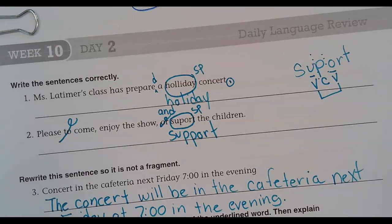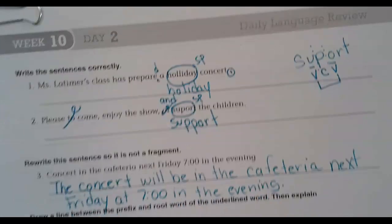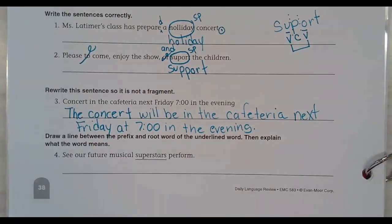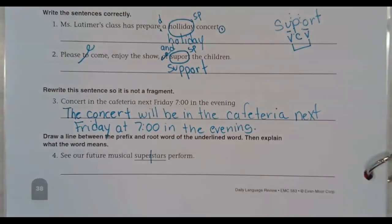All right, number four: draw a line between the prefix and the root word in the underlined word, then explain what the word means. 'See our future musical superstars perform.' You're going to split it between 'super' and 'star' — spot on. And then you need to say what superstars are.